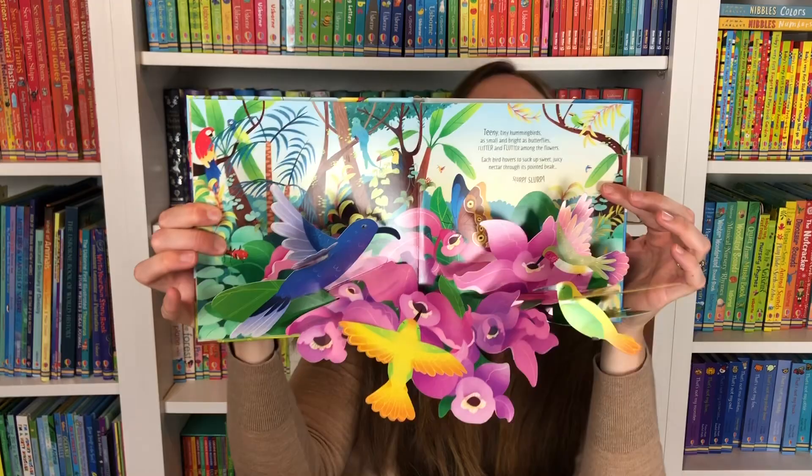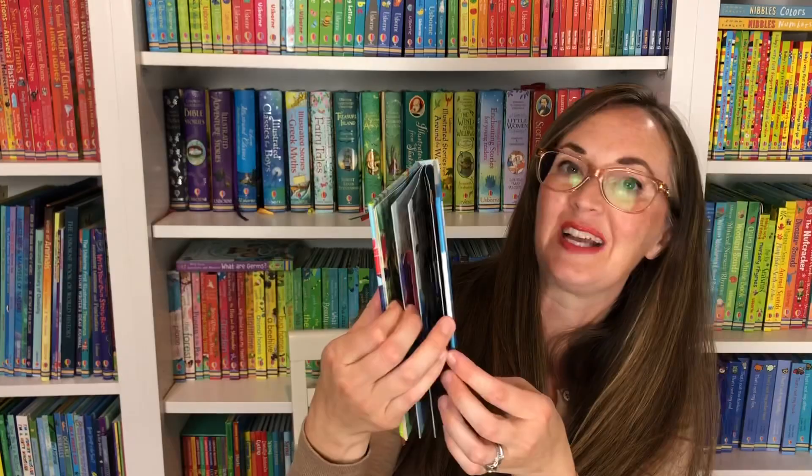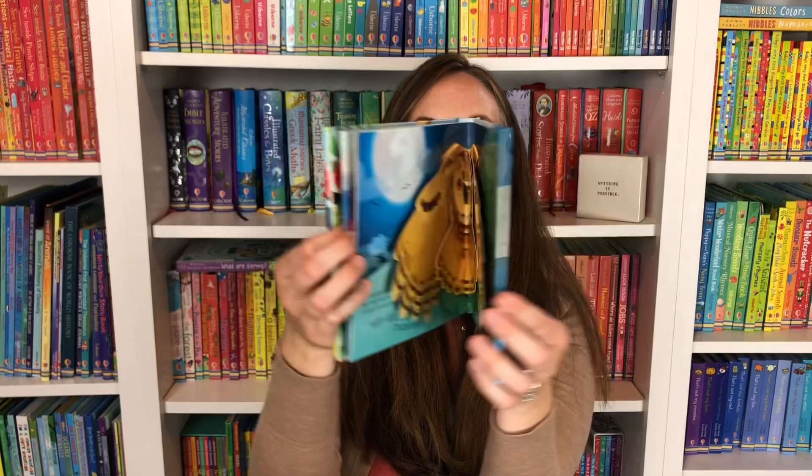Pop-up Birds — have you ever seen one of our pop-up books? Children are amazed when they open them up. It is really, really beautiful. In this book you're going to see dancing flamingos, diving penguins, hummingbirds that hover, and even on the last page, an owl. My children were so excited — they love owls right now, and this really brings birds to life.